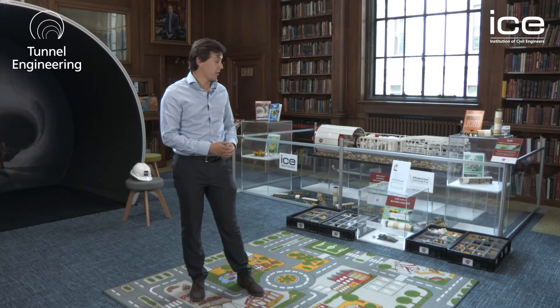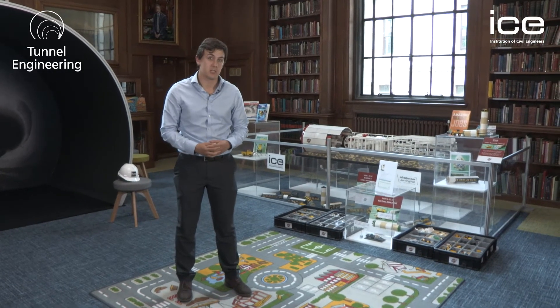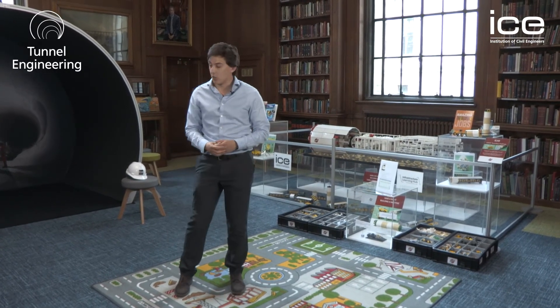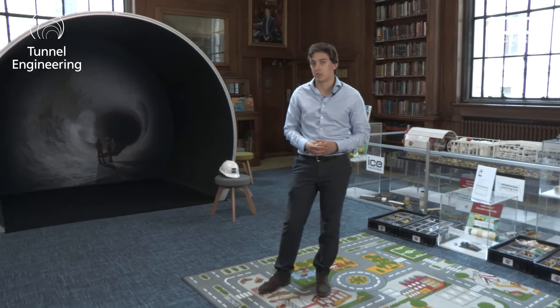To my left you can see an area for building Lego TBMs, some of which are already quite good, and then you can also go in for a tunnel selfie as part of the competition.